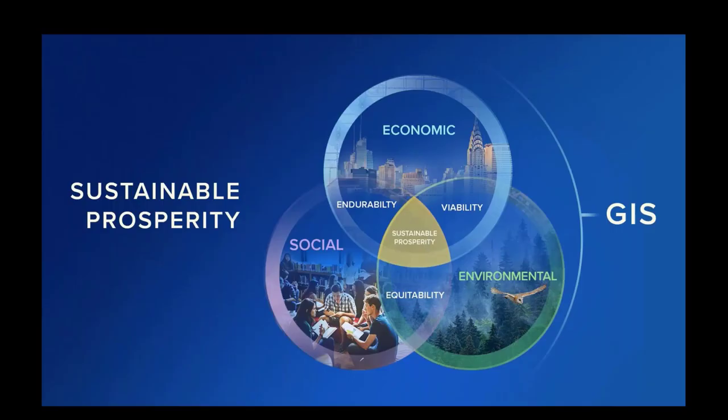The emphasis around ESGs dovetails nicely into Esri's own sustainable prosperity approach to GIS. Jack Dangerman, Esri's president, defines sustainable prosperity as meeting the needs of the present without compromising the future. Today, successful organizations are realizing that there are three critical elements needed to create sustainable prosperity: economic — creating positive financial results; social — doing good for the people; and environmental — considering the responsible impact on our planet.